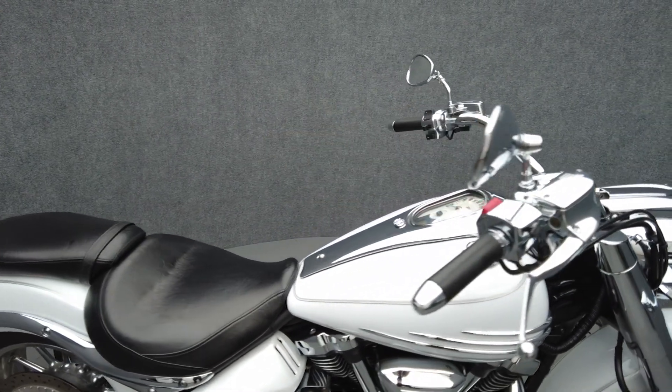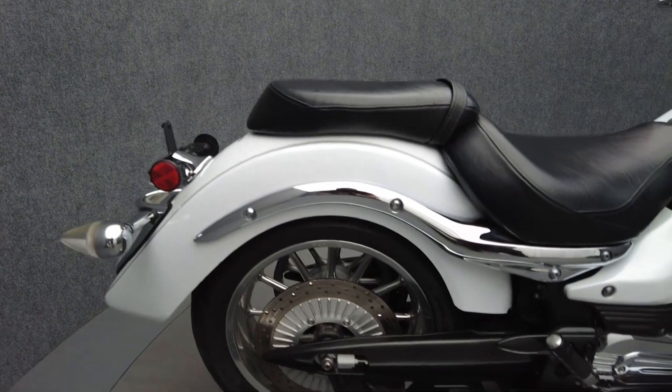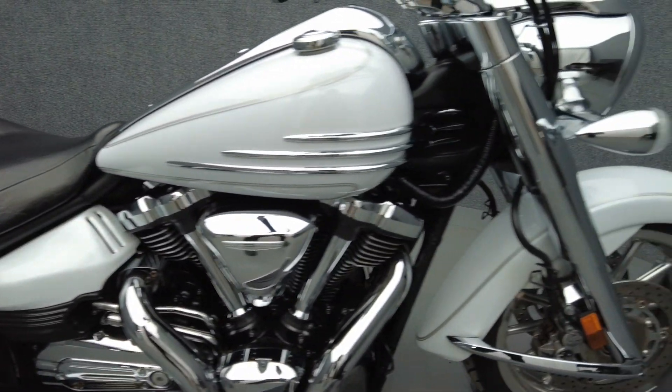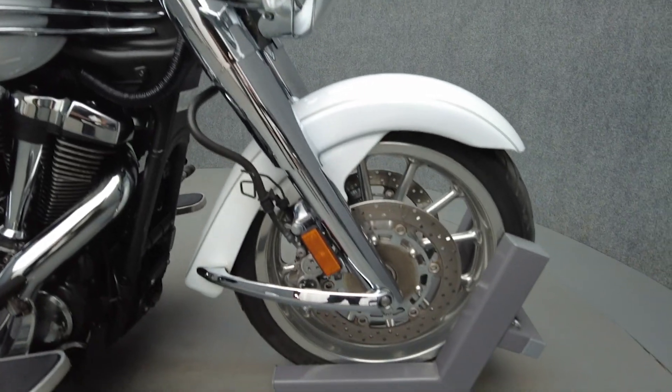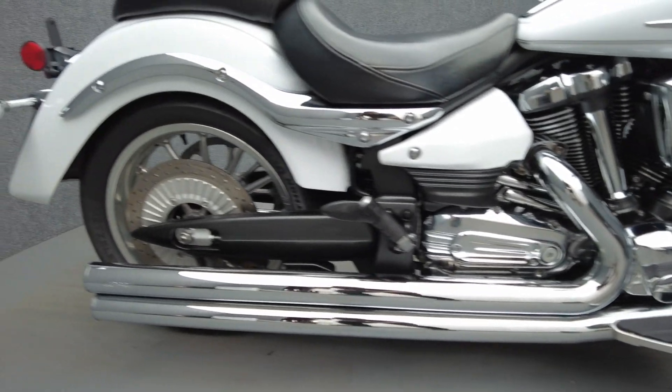The Roadliner is a larger displacement metric cruiser that holds its own on brief or extended rides with thrilling power, weather protection, and long distance comfort. Powered by an 1,854 cc V-twin engine, the Roadliner puts 98 horsepower and 123 foot-pounds of torque through a 5-speed transmission.